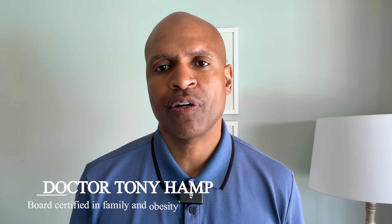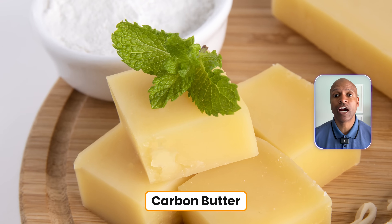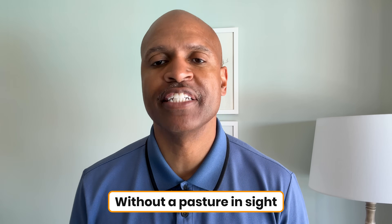Hi, if you're new to my channel, I'm Dr. Hampton, and today we're going to talk about a new product backed by Bill Gates called Carbon Butter. It's a lab-made fat created without cows, without cream, and without a pasture in sight.